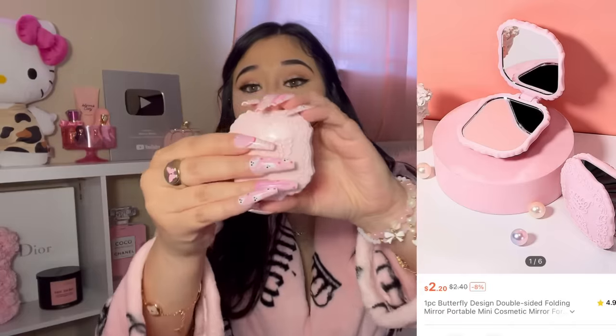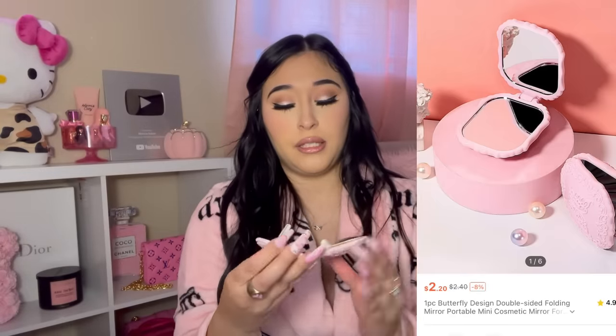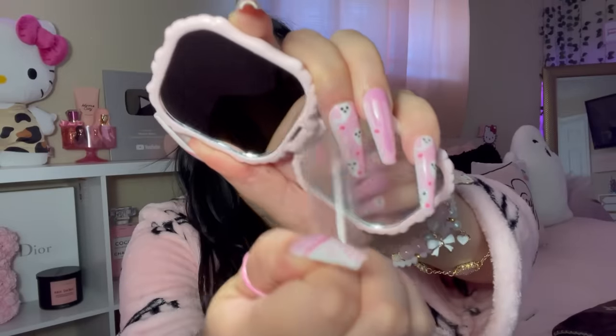I got this really pretty butterfly mirror — it looked very girly and dainty to me. It's so pretty and it's small!